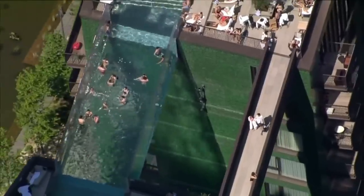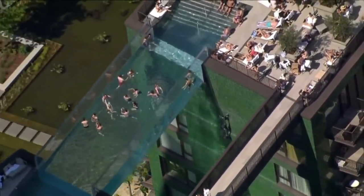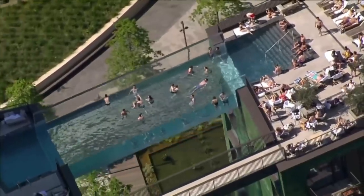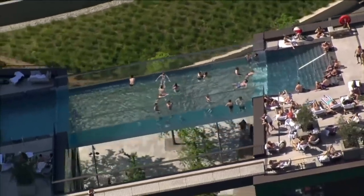A helicopter seemed to catch people enjoying the warm weather in the pool, swimming above the city without any concern for what's below them. But for those who won't wade into the water, the rooftop also boasts views of the London skyline and Parliament building.